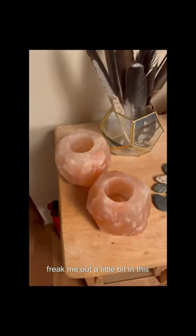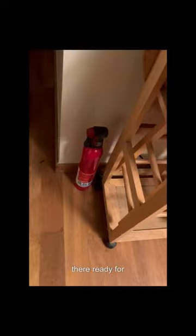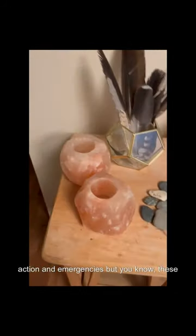As you can see, there's no candles in there because I don't really use candles at home. Candles freak me out a little bit in this environment. You can see a little fire extinguisher there — I'm ready for action and emergencies.